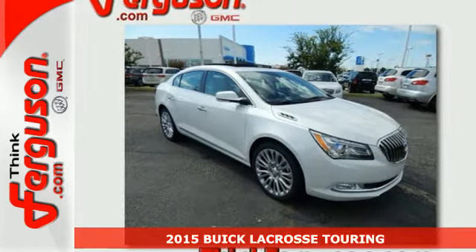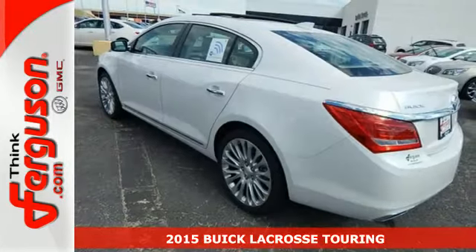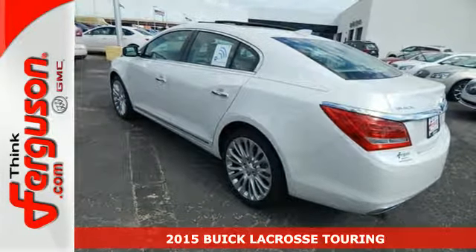Here's the 2015 Buick LaCrosse. The finely crafted premium materials speak volumes about its quality and comfort.